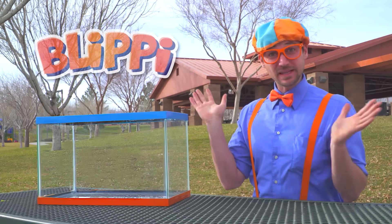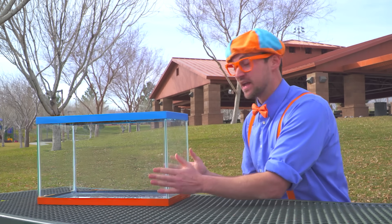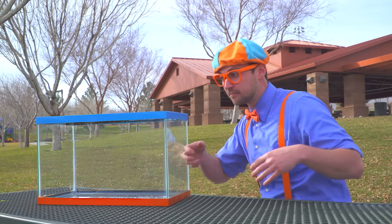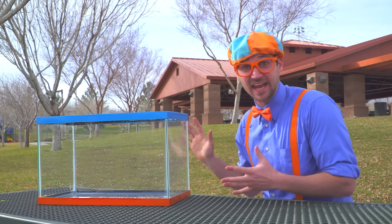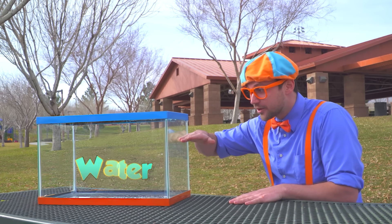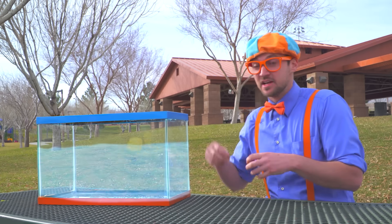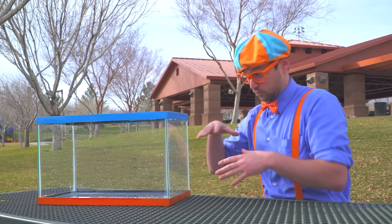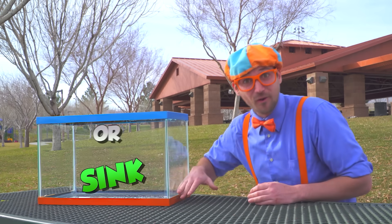Hey, it's me Blippi! Whoa, and look at this. This is a tank. I think we should fill it up with water to right about here, and then gather items so we can put them in the tank with the water and see if the items will either sink or float.